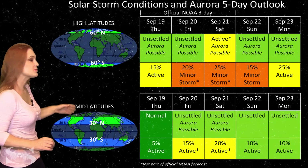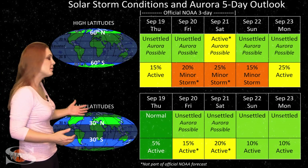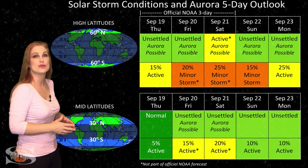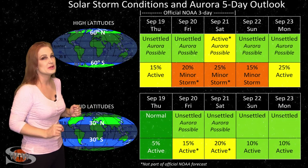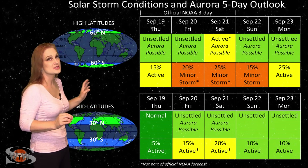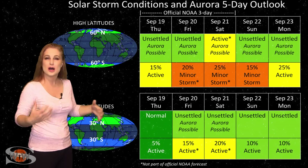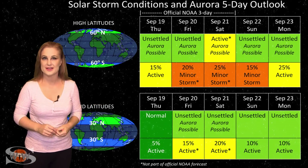At mid-latitudes, we're expecting normal to unsettled conditions, but we could see up to about a 15% to 20% chance of active conditions over a short period while this storm hits us and kind of blows over. It's kind of hard to tell, so you aurora photographers — only if you're really dedicated should you worry about chasing this particular storm, because aurora shows could be very, very fleeting. But this does mean we will most likely continue to see unsettled and this mixed bag of conditions easily over the rest of this week.